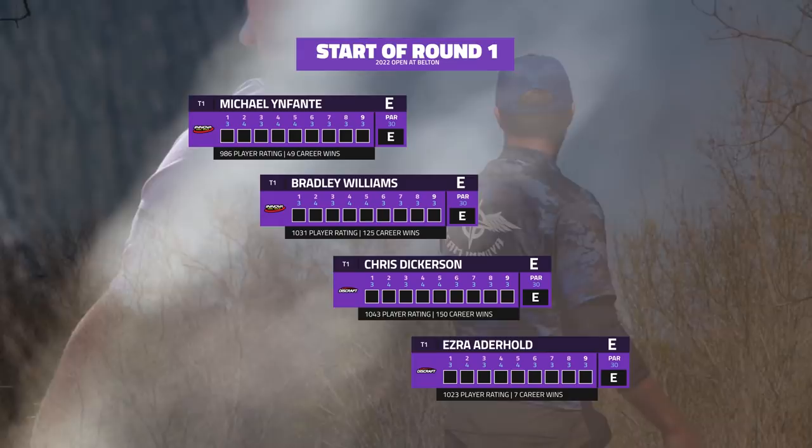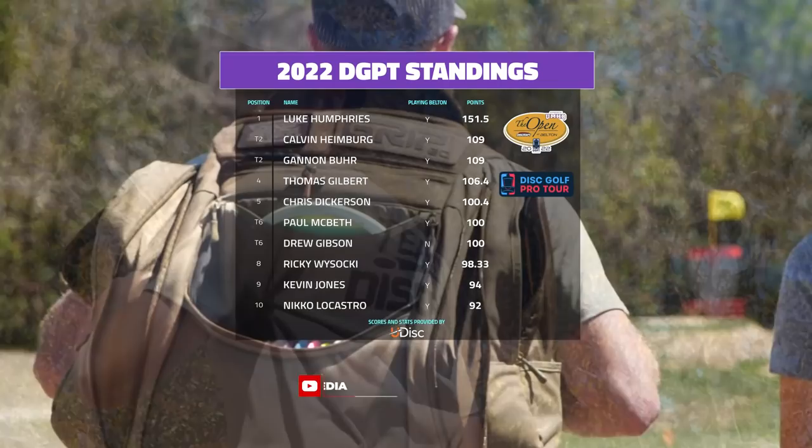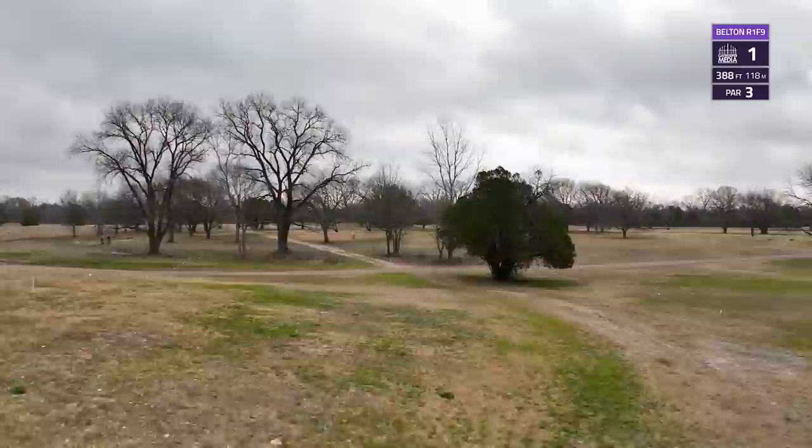As we jump into the start of our first round, this is the feature card we're going to be looking at for the day over here at Gatekeeper Media. Definitely some familiar faces with Bradley Williams, Chris Dickerson, Ezra Aderhold, and Michael Infante. Also take a look at our DGPT standings so far this year — Luke Humphrey certainly top in the chart, been the breakout player of the year, but definitely a lot of solid players trailing just behind him.